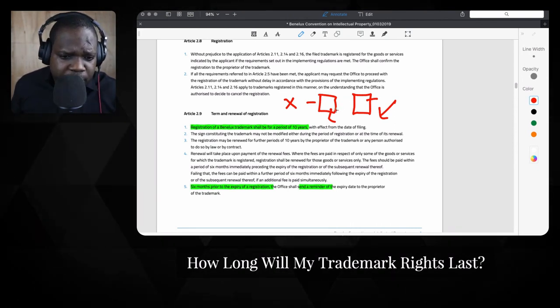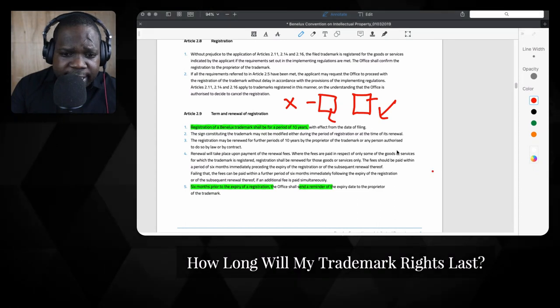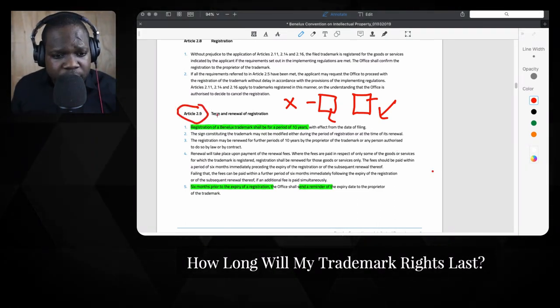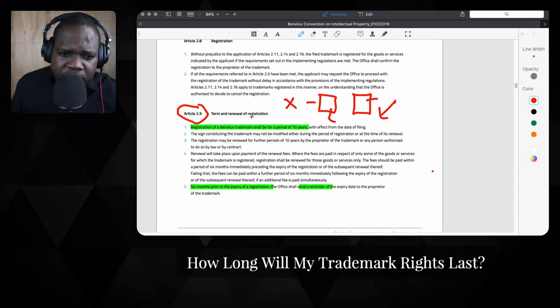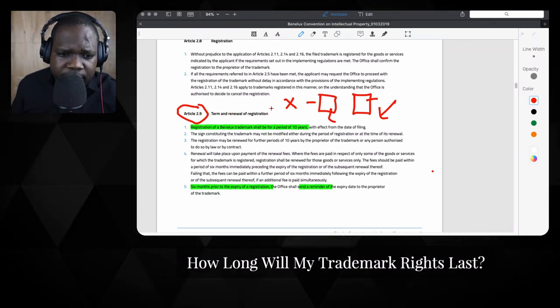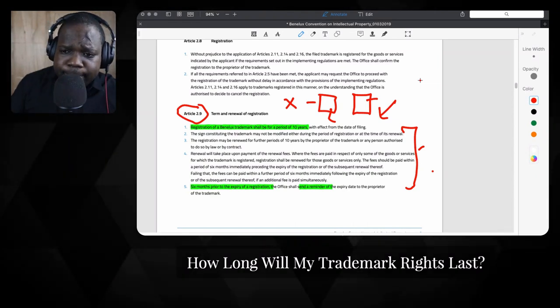So looking at the question of today — how long will my trademark last? 10 years. Where can you find the rules? Look for Article 2.9, download the document I showed you, and search for 'renewal' or 'registration' and then you will find it yourself. You can read all the rules about the process there.